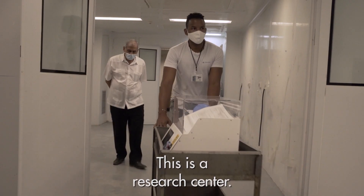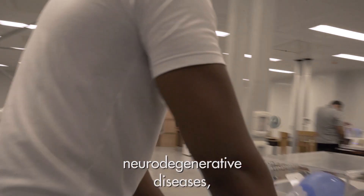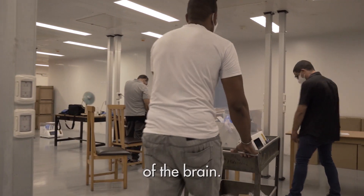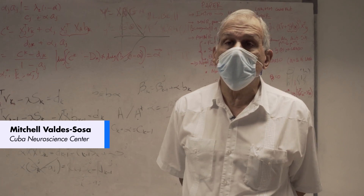This is a research center. We usually do work on neurodegenerative diseases and childhood disorders of the brain, but lately we've been involved in the Cuban response to COVID.